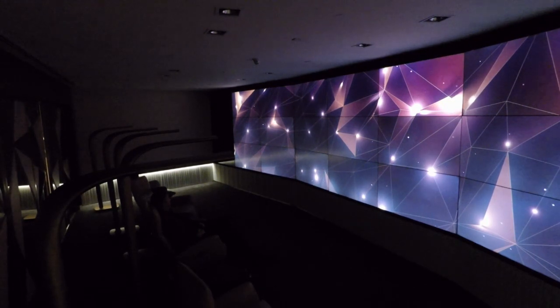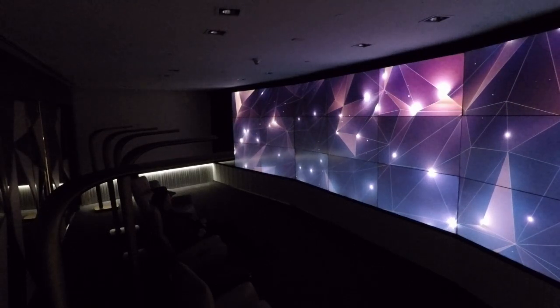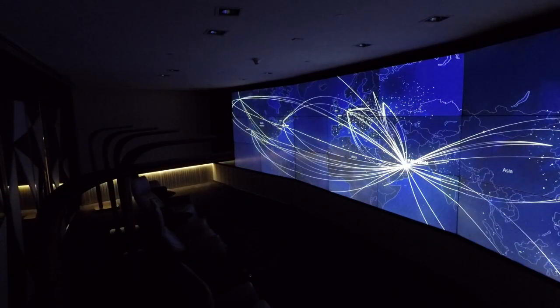Another feature I've never seen before is this relaxation room with a massive screen that shows a different animation every few minutes while you sit on a comfortable seat.